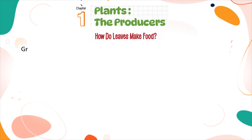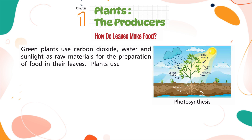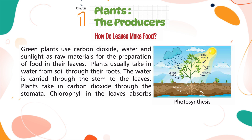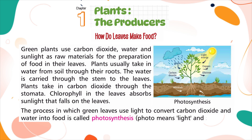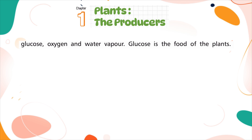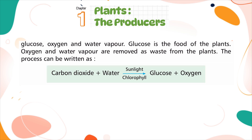How do leaves make food? Green plants use carbon dioxide, water, and sunlight as raw materials for the preparation of food in their leaves. Plants take in water from the soil through their roots, which is carried through the stem to the leaves. Plants take in carbon dioxide through the stomata. Chlorophyll in the leaves absorbs sunlight. The process in which green leaves use light to convert carbon dioxide and water into food is called photosynthesis — photo means light and synthesis means putting together. The products of photosynthesis are glucose, oxygen, and water vapor. Glucose is the food of the plant, while oxygen and water vapor are removed as waste. The process: carbon dioxide + water, with sunlight and chlorophyll, gives glucose + oxygen.